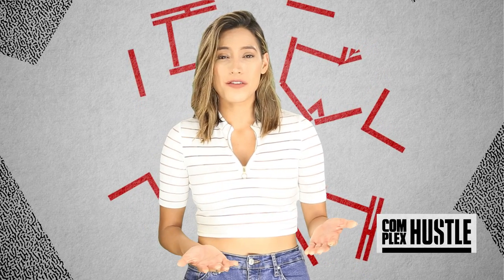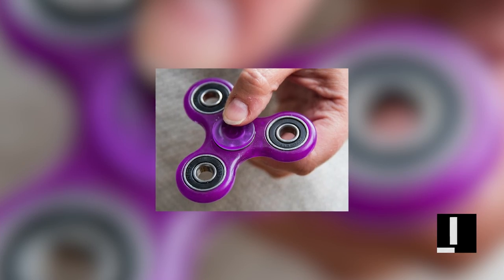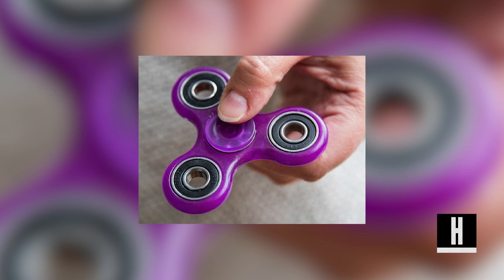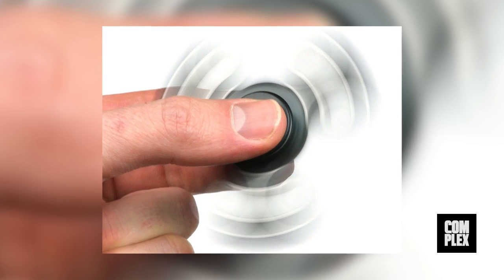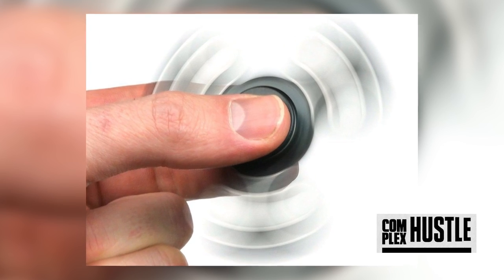So basically, you can spin yourself into a dark hole because there really is no real end to this game. It's just a brainless distraction, much like the toy. But unlike the toy, the app fails to bring the satisfying sensation of physically spinning the toy, so sadly, the hype of the app in the App Store will likely fade away sooner than its physical partner.